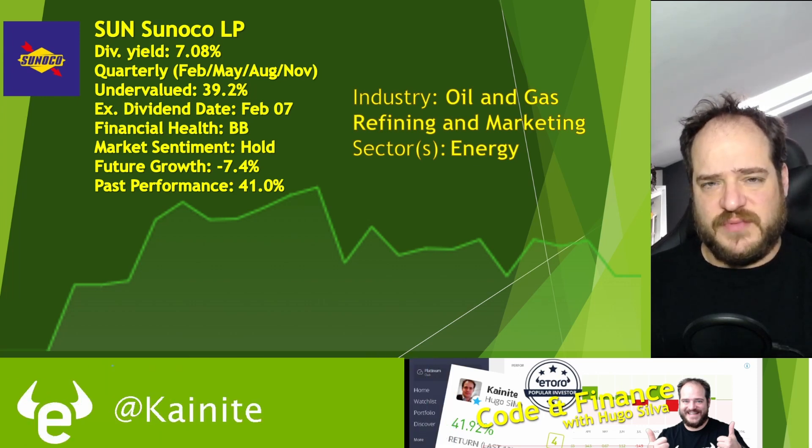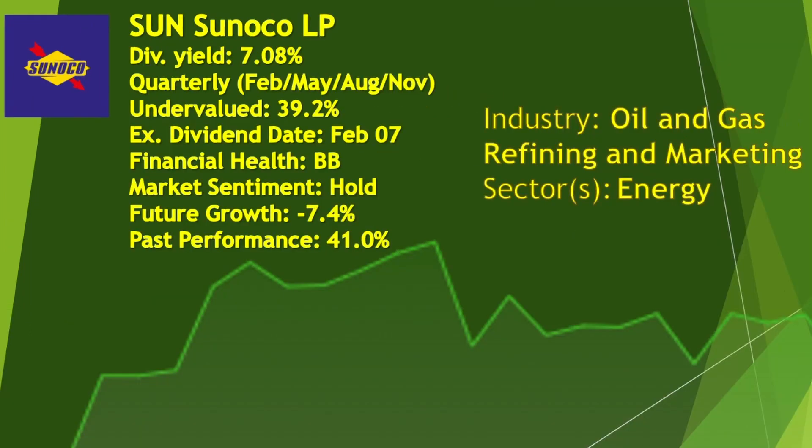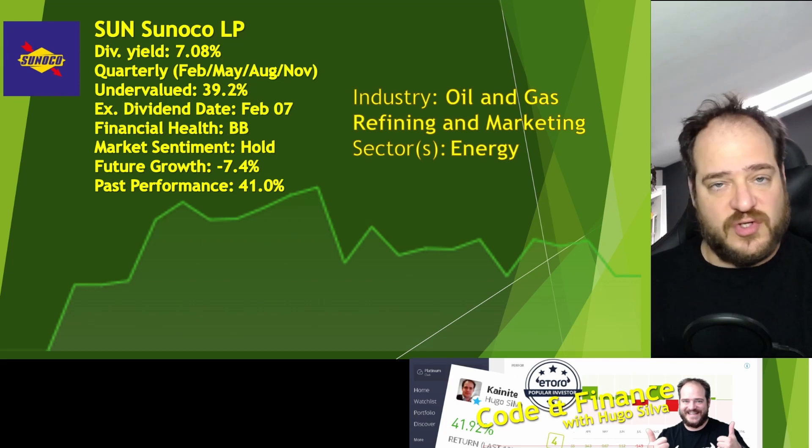The financial health is 1B. In terms of assets, they have around 1.2 billion, and in terms of liabilities, around 1 billion — so there's not quite a big gap. In terms of market sentiment, we have a hold. Future growth is minus 7.4%. With past performance being 41%, having a really good past performance usually means the next year isn't great — and that's what's happening with SUN. I think this is not a good stock to buy for this year, or at least for the next upcoming quarters, and we'll probably have better choices in the energy sector.